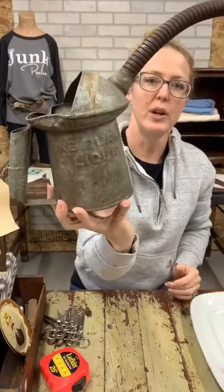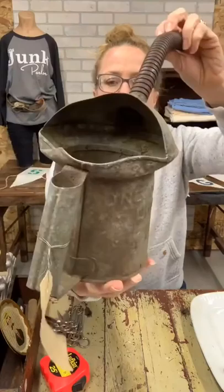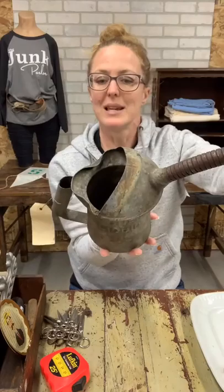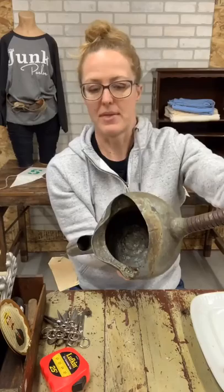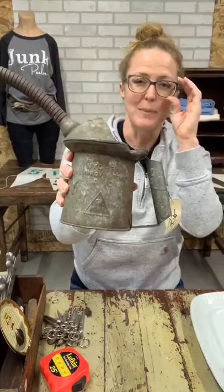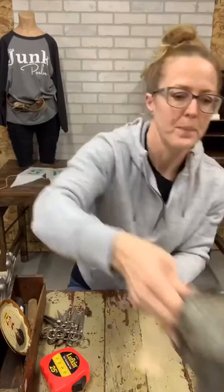Then we have a one-quart liquid oil can. This one has some great patina — it is farm fresh, so there's still some grease in there that I'll wipe out before shipping. The back says 'NYC PA approved type' and there's a triangle at the bottom. You could repurpose this — put some plants in it, put wooden spoons in it on your kitchen counter. $20 on the little one-quart oil can.